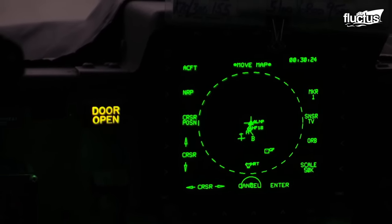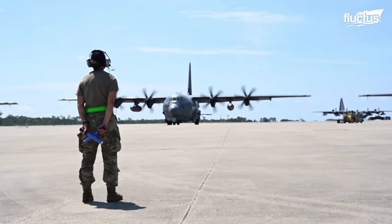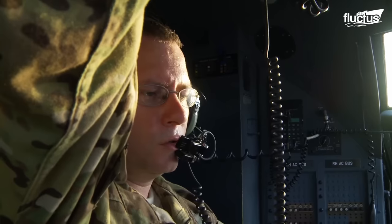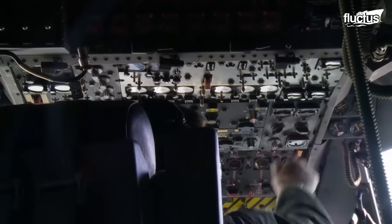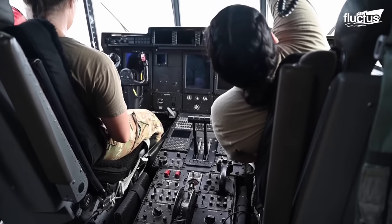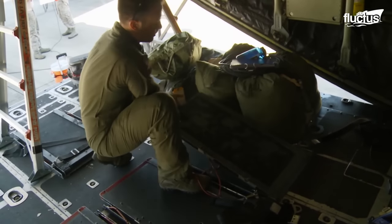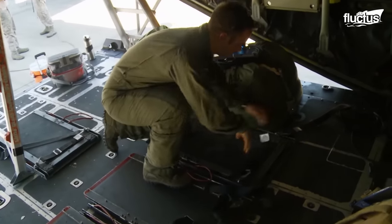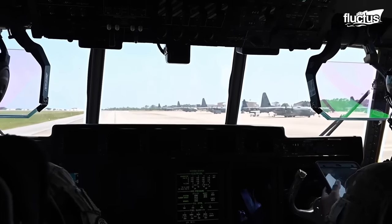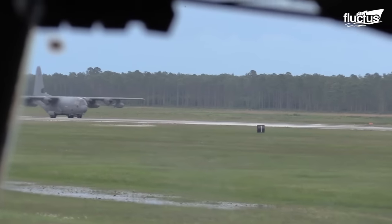With each of these critical elements verified and confirmed, the aircraft is primed to ascend into the skies and undertake its assigned mission. This pre-flight procedure underscores the commitment to safety, precision, and operational excellence that defines the AC-130 program.